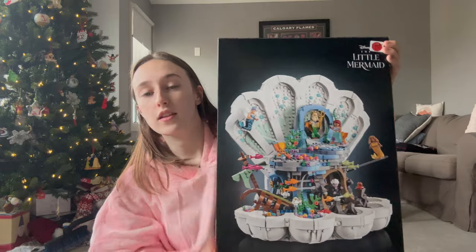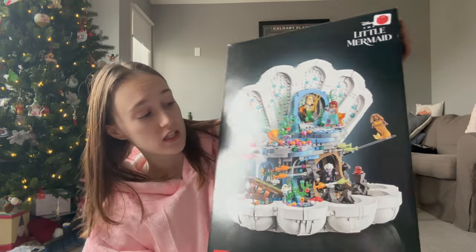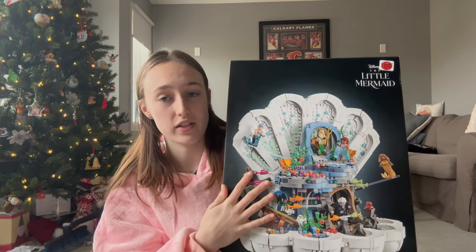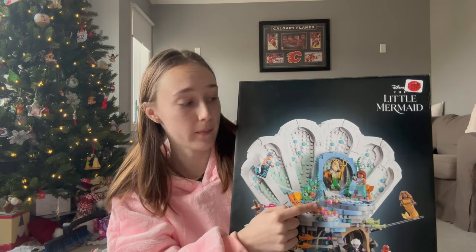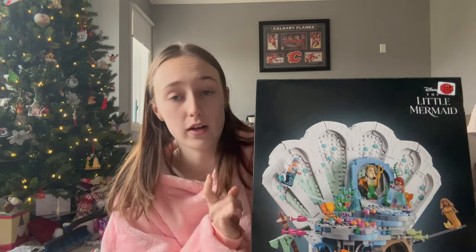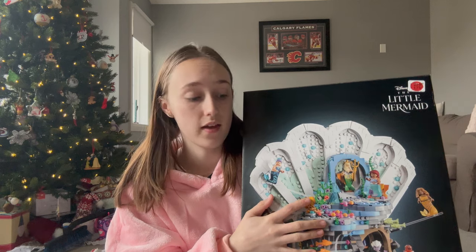Sean's family also got me The Little Mermaid Lego set, which is really cute. I'm going to build this after I'm done filming. I have two Lego sets and loved building them but never got any more, so I'm very excited. It's one of my favorite Disney movies. I haven't seen the new version yet, so hopefully I can find the movie and watch it while I build the Lego set.